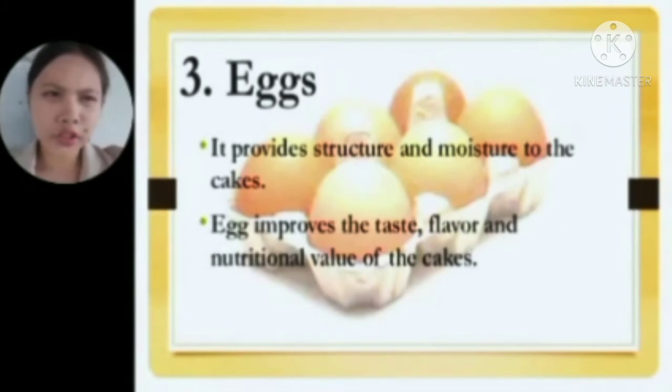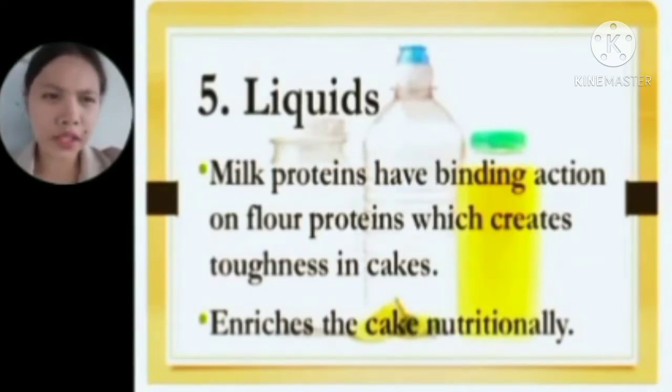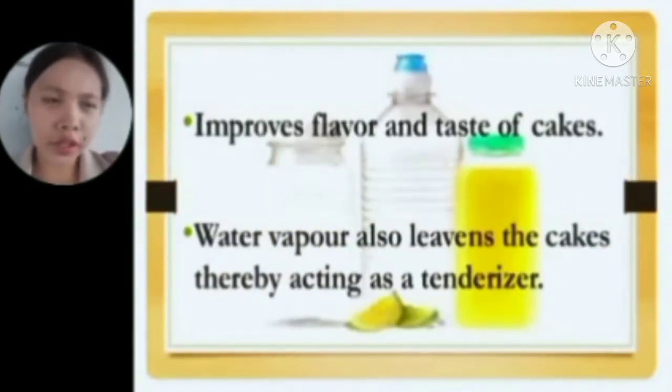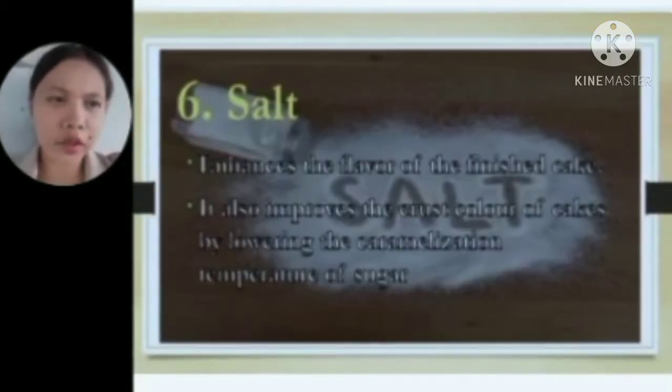Fourth is eggs — they provide structure and moisture to cakes, and improve taste, flavor, and nutritional value. Fifth is liquids — milk proteins have a binding action on flour proteins which creates toughness in cakes; they enrich the cake nutritionally, such as milk and water, and also improve flavor and taste. Water vapor also leavens the cakes, acting as a tenderizer. Sixth is salt — it enhances the flavor of the finished cake and improves crust color by lowering the caramelization temperature of sugar.